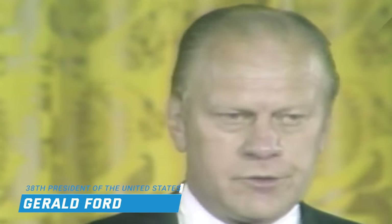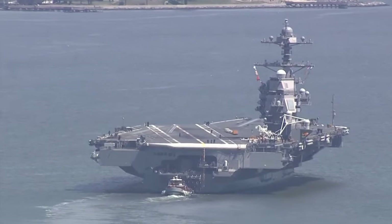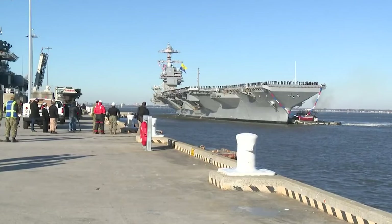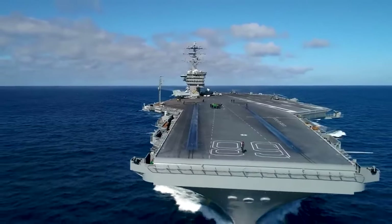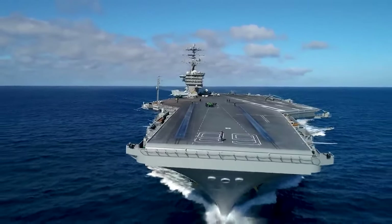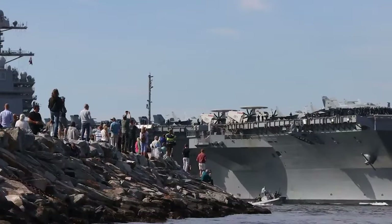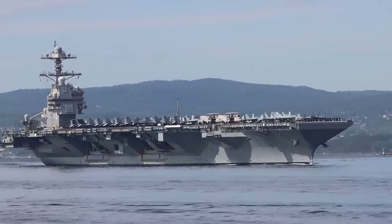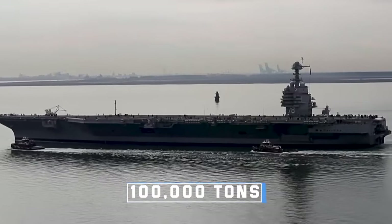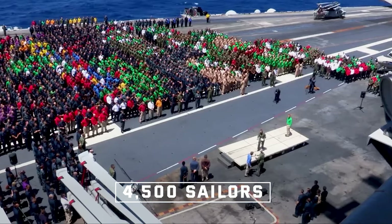Named after the 38th President of the United States, Gerald Ford, who served in the Navy during World War II, the USS Gerald R. Ford is the lead ship of a new generation of aircraft carriers, designed to replace the Nimitz-class carriers that have served since the 1970s. As of 2024, the USS Gerald Ford holds the title of the world's largest aircraft carrier and the largest warship ever constructed.